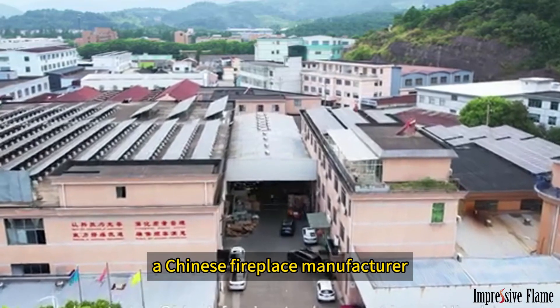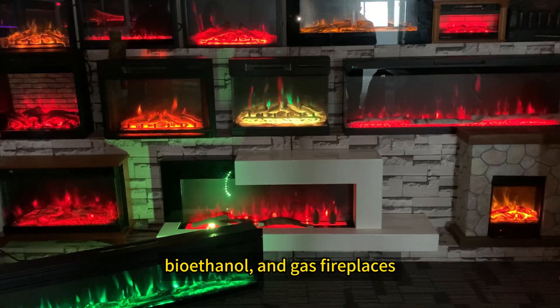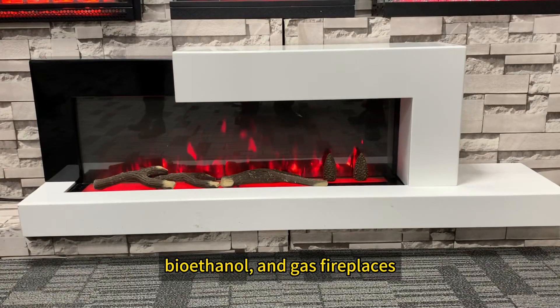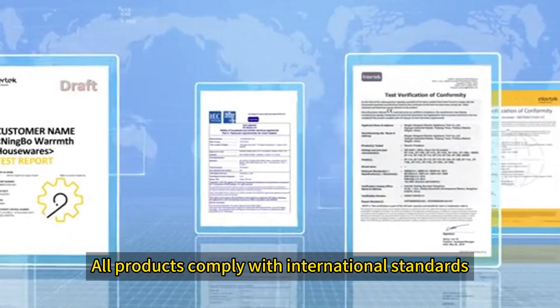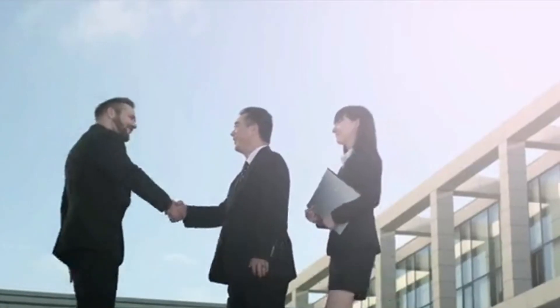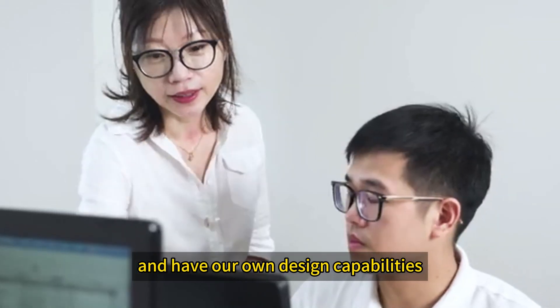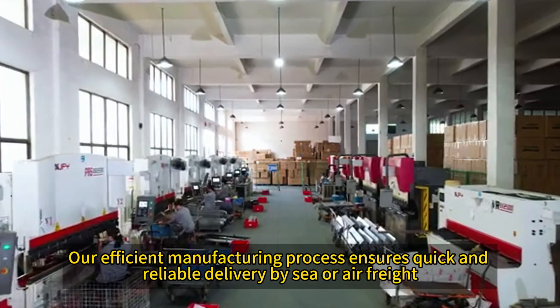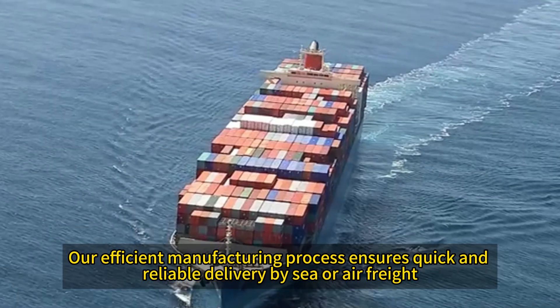Impressive Flame, a Chinese fireplace manufacturer, offers products like electric, bioethanol, and gas fireplaces, along with mantles and accessories. All products comply with international standards. We provide customized services, including OEM and ODM, and have our own design capabilities. Our efficient manufacturing process ensures quick and reliable delivery by sea or air freight.